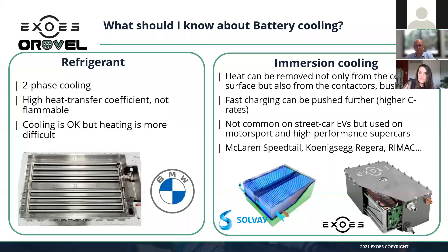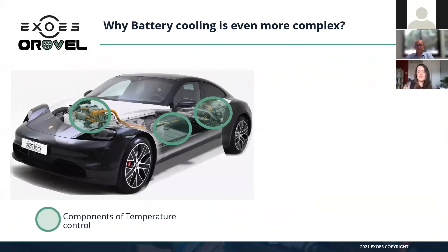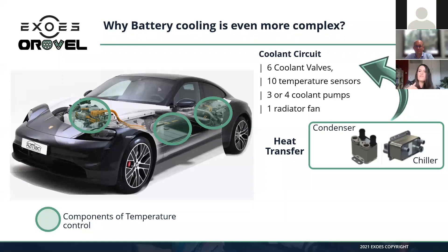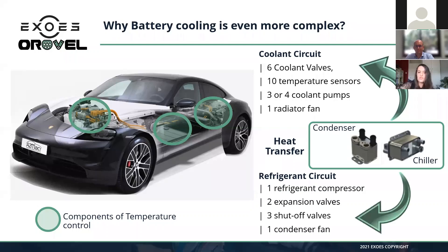Before giving the rest of the presentation to Arnaud, I want to mention something very important. Most of the time people see the battery as an important system of the EV, but they tend to separate it from the broader vehicle. Battery cooling involves many different components. Taking the Porsche Taycan as an example, in addition to the cooling plate, you have condenser, chiller, different circuits with many valves, sensors, different coolant systems, pumps for a low-temperature loop and a high-temperature loop, shut-off valves, and so on.